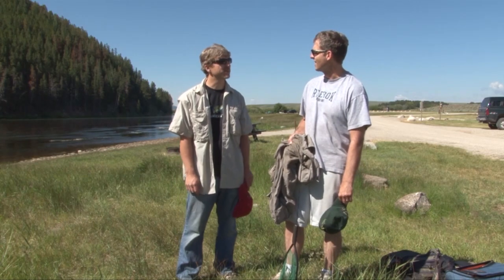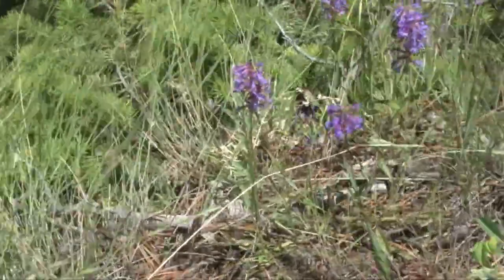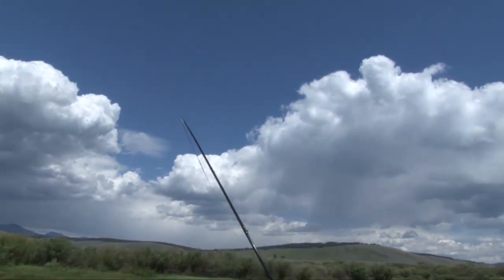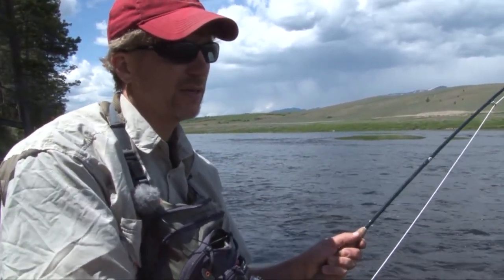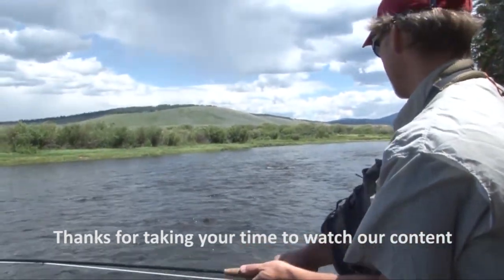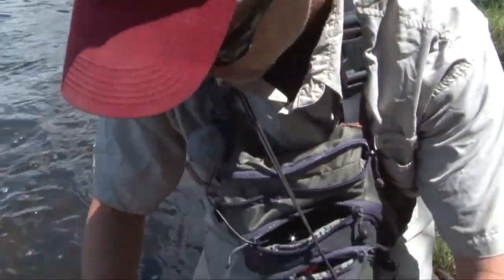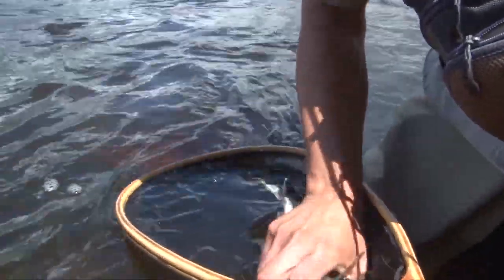We were being buffeted by the strong Montana winds when Steve hooked into the first fish. He got it on a Prince Nymph — not sure what size was on it. It's a good fighter, pretty sure that's a bow. It's a nice bow, yeah.